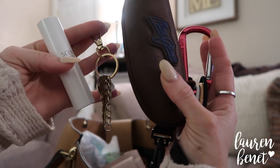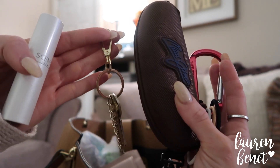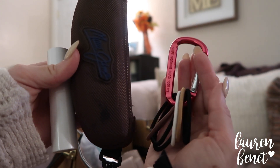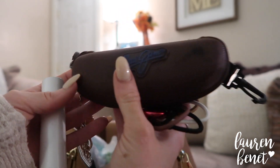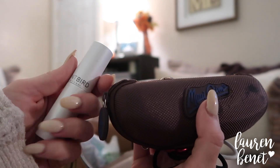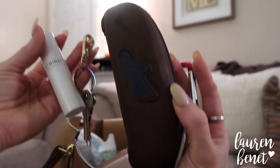Those are my favorite purse hacks: keeping your keys on an extra hook attached to your purse where you can access them conveniently, some hair ties on a key fob to keep them organized and easy to find, your cable cords in a protected case you already have lying around, and perfume on the go. What are some of your purse hacks? Let me know down below. Now let's get into what else is in my bag.